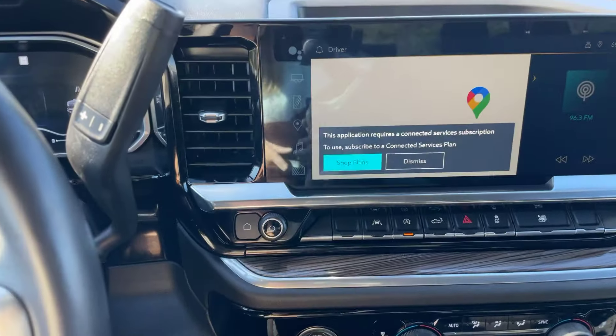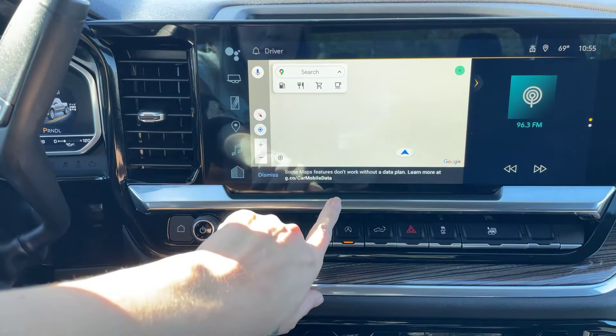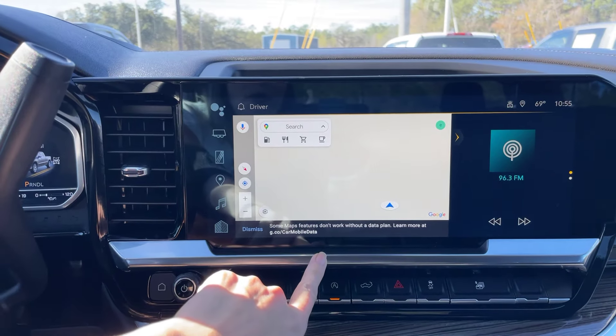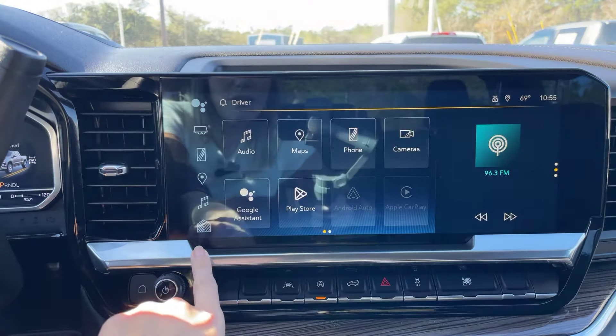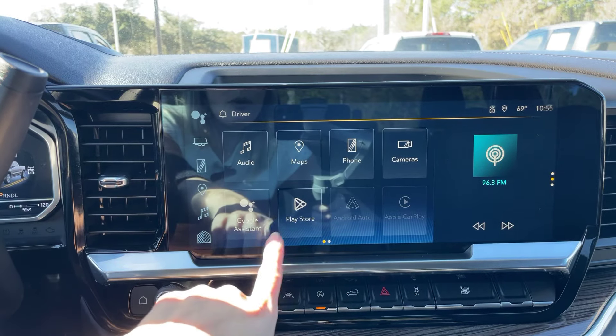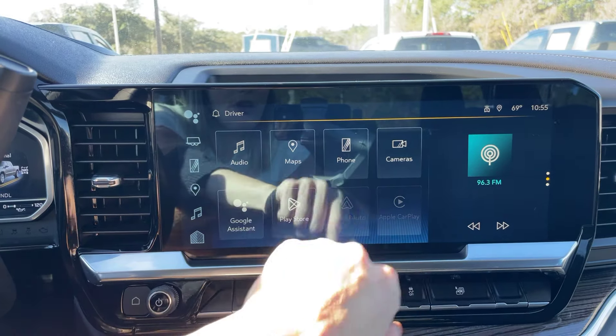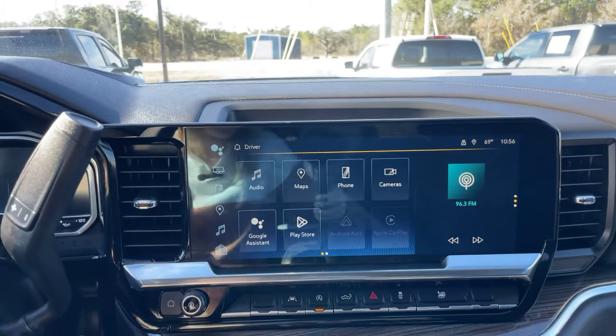Let's see what options we've got on here. Looks like we do have navigation — you have Google Maps right here. And everything for our phone — it does have the Google Play Store, Android Auto, Apple CarPlay, all that fun stuff. Tons of options that you can flip through on here.